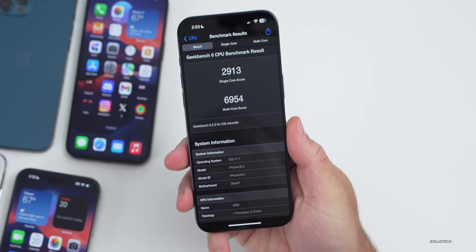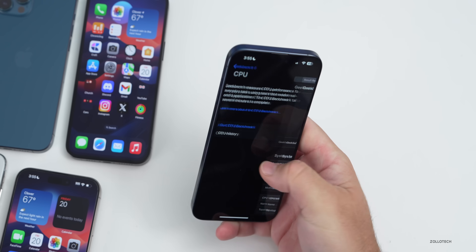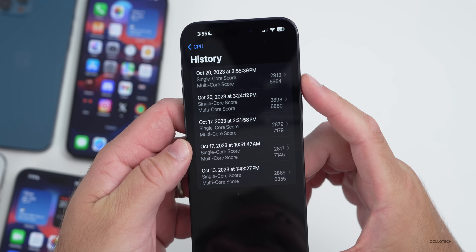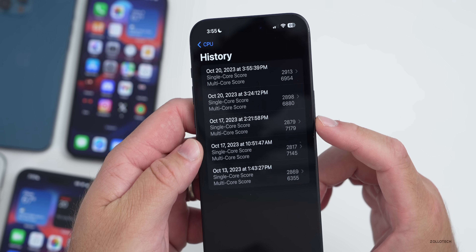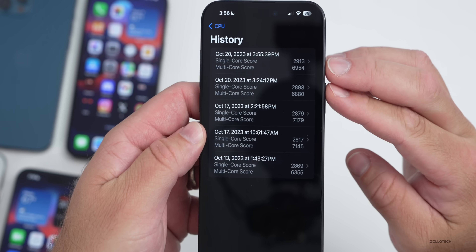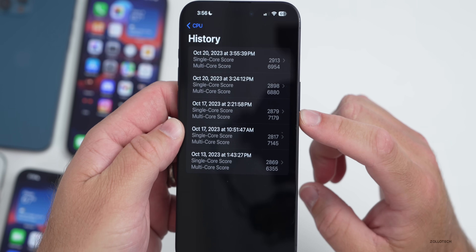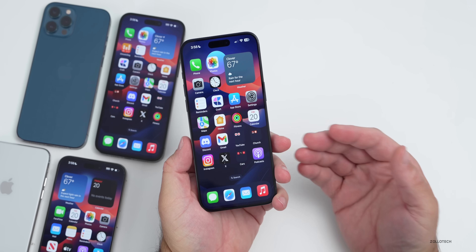I ran Geekbench twice to check performance. Looking at the CPU history, I scored 2913 for single-core and 6954 for multi-core with RC2. With RC1 it was a little lower for single-core but a little higher for multi-core. The first two results in the history are RC2 and the one below is RC1, giving you an idea of the overall difference.